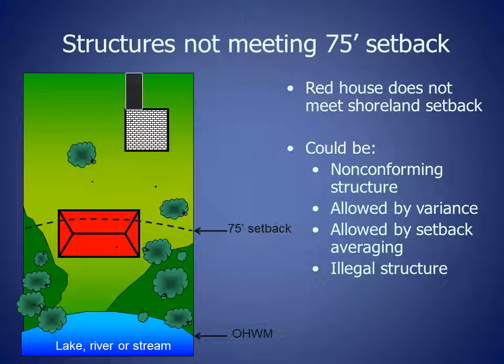The red house could be a non-conforming structure. It could be a structure allowed at less than the setback by variance. It could be a structure allowed at less than the setback through setback averaging. Or it could be a structure that was built illegally without a permit.